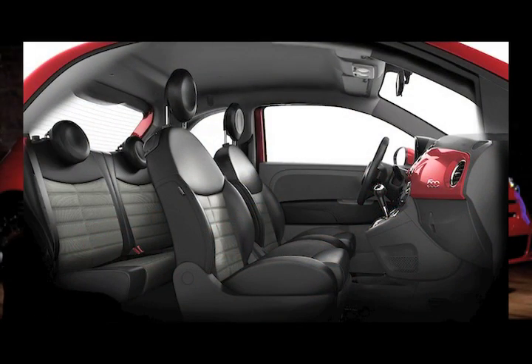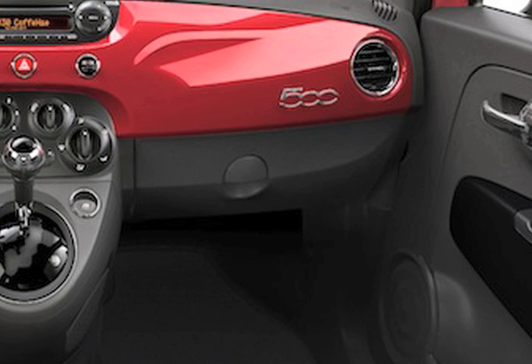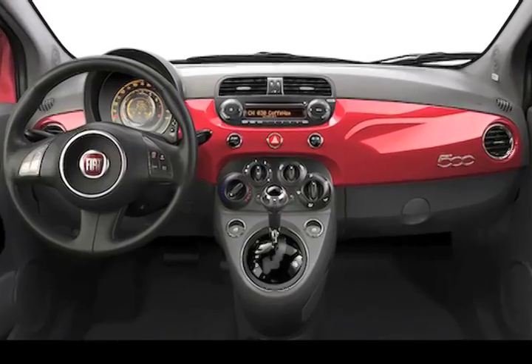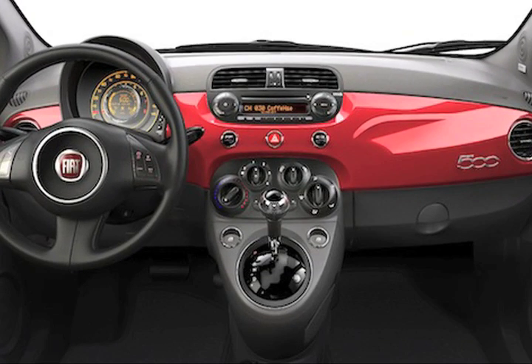On the interior we made some adaptations for the American consumer. We added a glove box — they didn't have one in Europe — because we know Americans like to keep things in the car. The seats were made a little more comfortable since our driving distances in the U.S. are longer. We've also added an armrest and a six-speed automatic transmission, which they don't have in Europe.